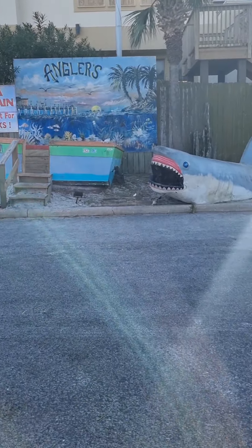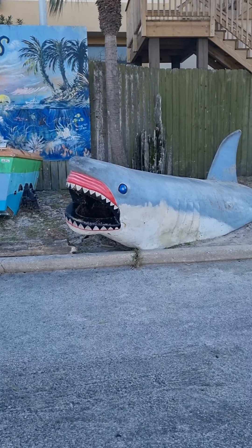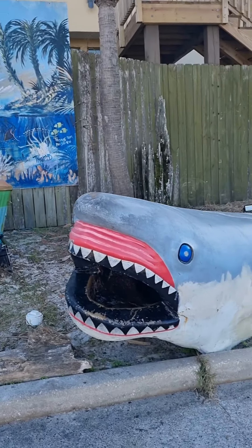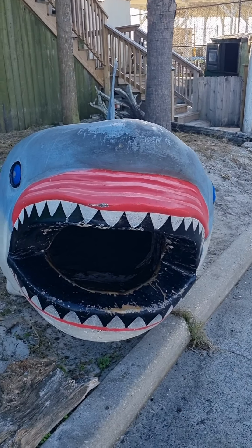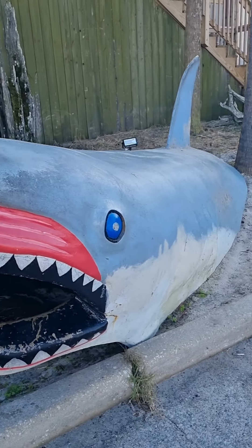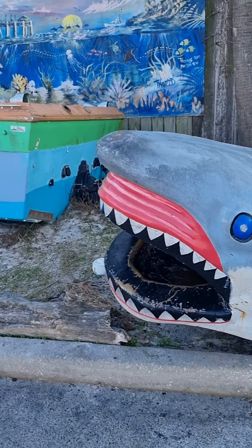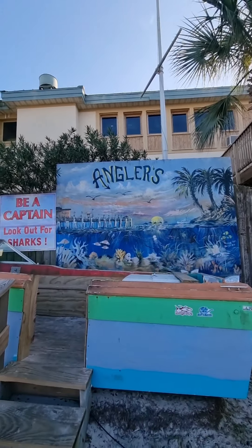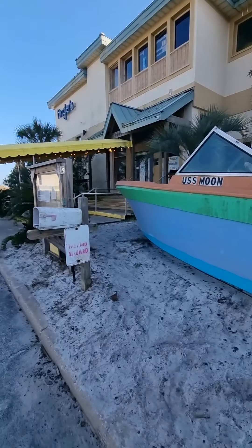They have all kinds of decor out here. Here's a shark. They also have this boat. And then this is the restaurant — it's called Angler's.